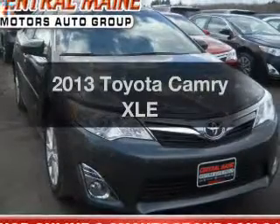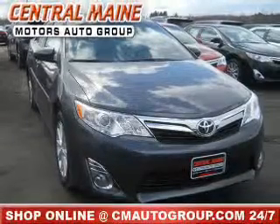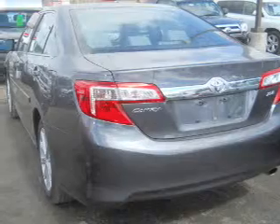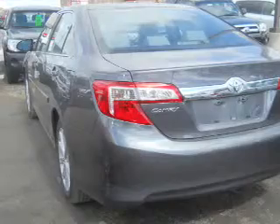Get noticed in this 2013 Toyota Camry. This is the set of wheels you've been looking for, with an efficient 4-cylinder engine. The powertrain includes front-wheel drive connected to a smooth-shifting 6-speed automatic transmission. The anti-lock braking system will help deliver you safely to your destination.